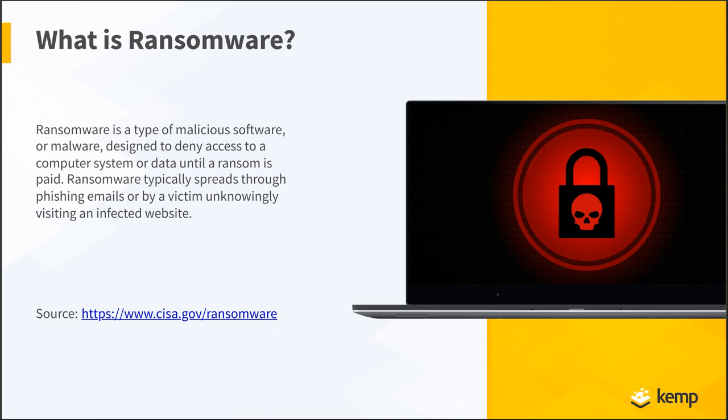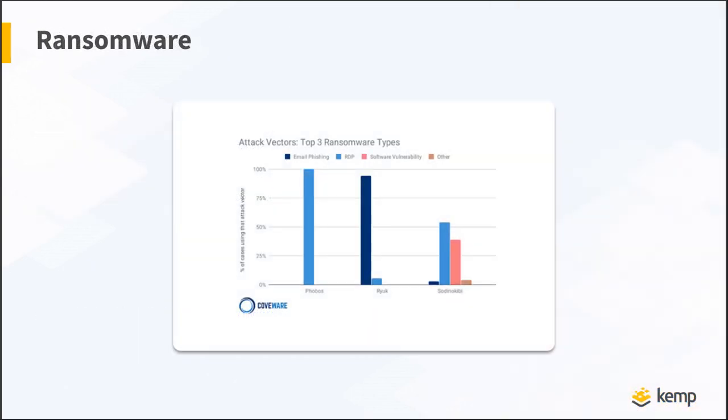This is very scary because everything we do in business depends on that data. We've heard in the news about healthcare institutions and hospitals where their data has been taken from them — they can't do their job and can't provide care to patients. There's a physical impact to these ransomware attacks beyond just business continuity; people's lives and livelihoods are at stake. There are many ways ransomware works, so let's look at how they attack.